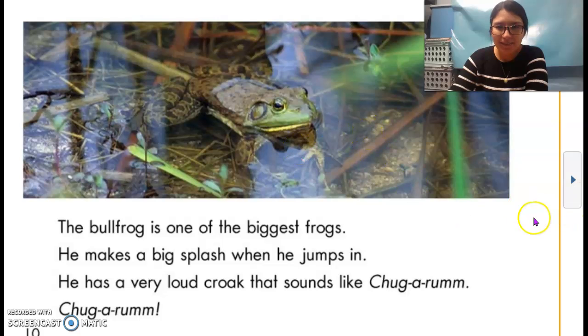Do you see? Right here — do you think this is an illustration or a photograph? This is an actual photograph of a real bullfrog.